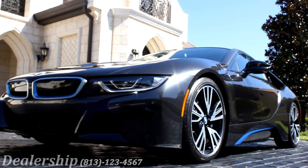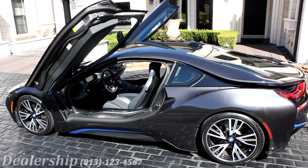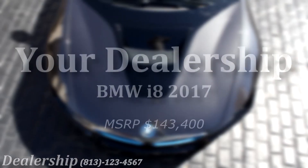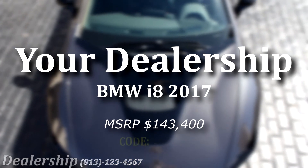Thanks for watching the BMW i8 Virtual Showcase. Stop by your local BMW dealership today. Come by, take a ride, and see why everyone's talking about the BMW i8. When you come into our dealership, be sure to mention this video and give your sales representative this code to receive your rebate.